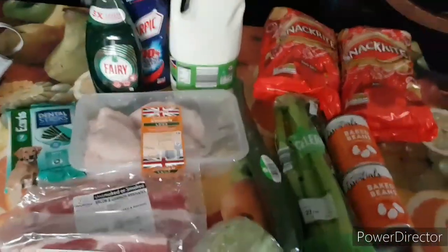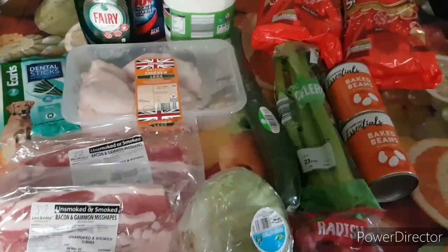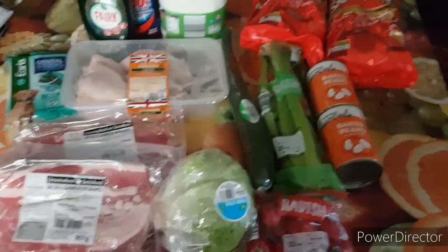£14.39 is what we spent this week on shopping. Check back with us on Monday — I think I'll be uploading some more videos for Money Monday. So for now, ciao!